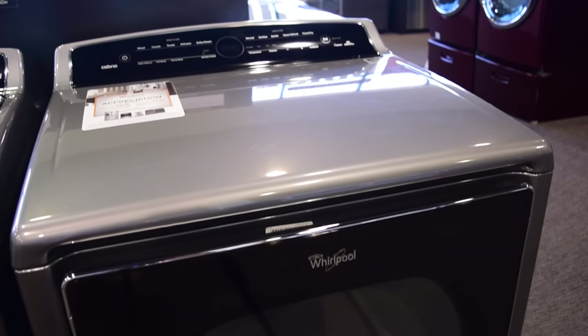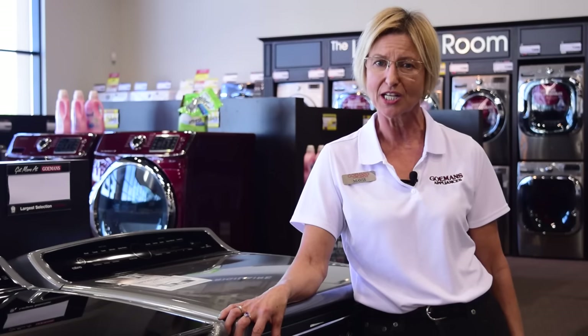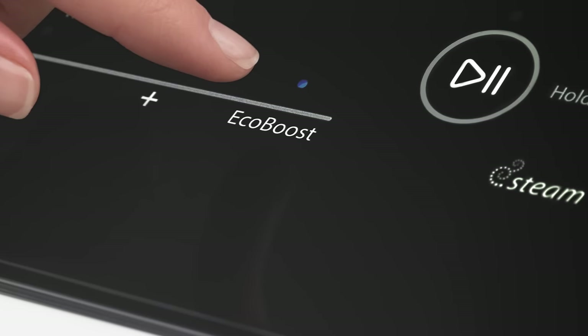If you have a large family then you know how important drying capacity is. You'll save countless hours of drying time by making the switch to this high efficiency dryer. And if you're an environmentally conscious consumer, the EcoBoost is something you'll be impressed by, as it allows you to save energy by using less heat and extending the drying time.